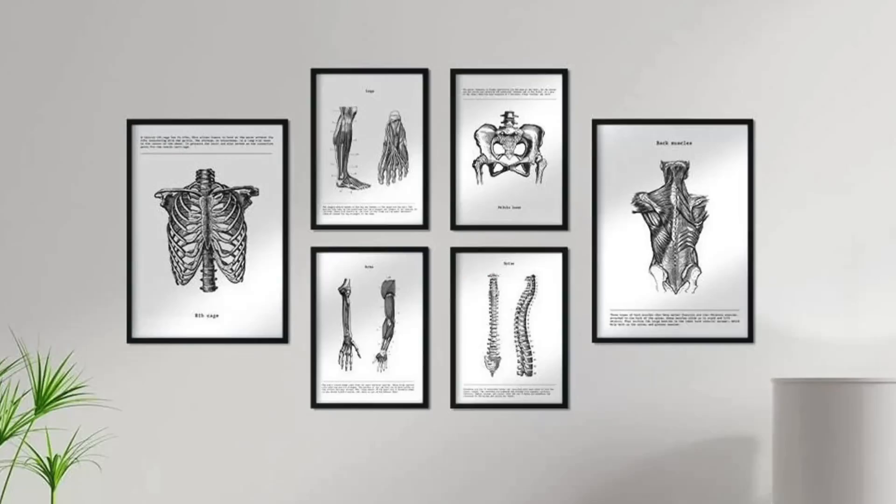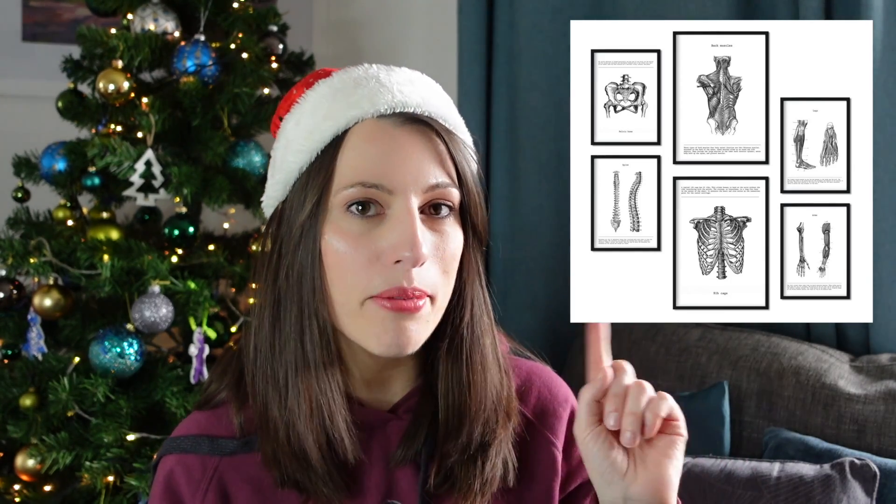For a more sophisticated, arty present, I'd recommend these biology art prints. I had them on my personal wish list and I was looking for biology-related art to decorate my home office. I love how simple yet striking they are. They come as a pack, but you could give them separately to different teachers or friends. They're a great present for anyone heading to university to decorate their room in halls.